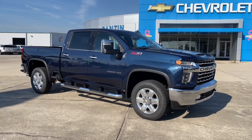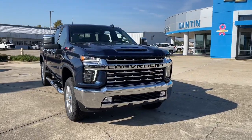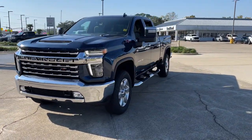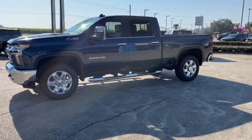Get acquainted with the 2023 Chevrolet Silverado HD. The all-new Chevrolet Silverado — the full-size pickup with a heritage of strength and dependability, improved bed design, and expanded cargo capacity.